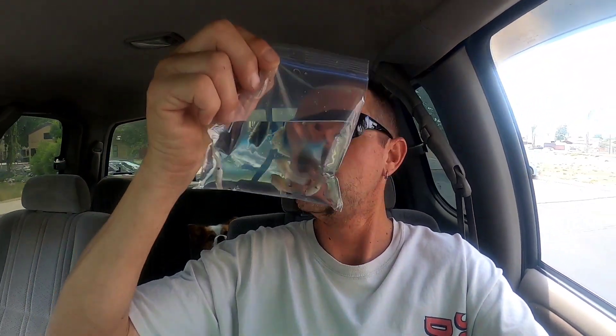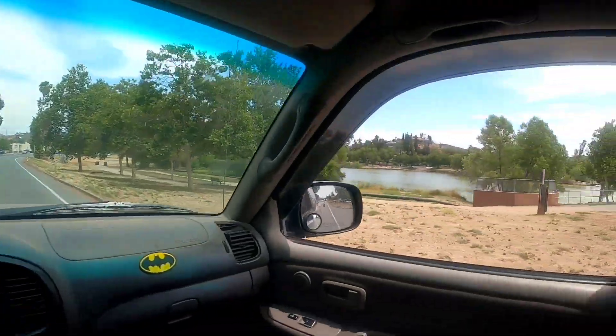All right, stopped by Lindo Lake today on the way home, picked up some mosquito fish. I'll show you what these are for when we get back to the house. It's pretty warm today, not as warm as yesterday, but just muggy today for some reason. Right on, where's Lindo Lake?